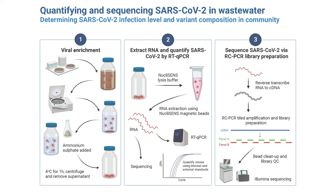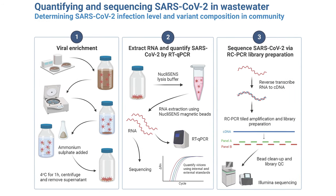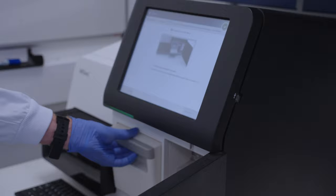The University of Exeter sequencing facility has expertise in designing sequencing protocols, which was crucial in developing the methodology now adopted through much of the UK for SARS-CoV-2 wastewater sequencing. The flexibility and efficiency of the facility means that we can provide rapid turnaround times from receiving wastewater samples to delivering the data to the Department of Health.